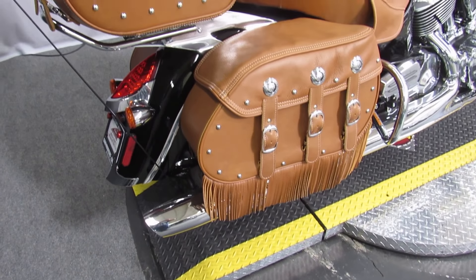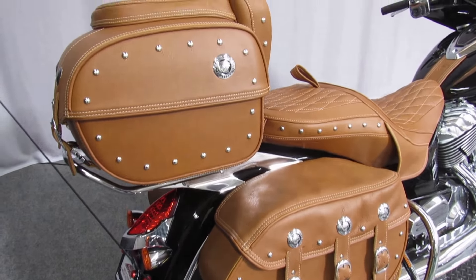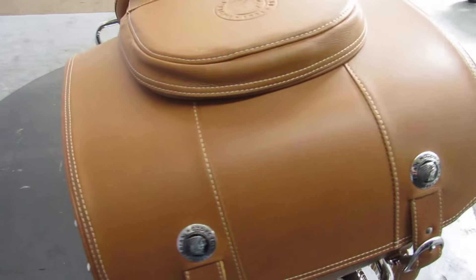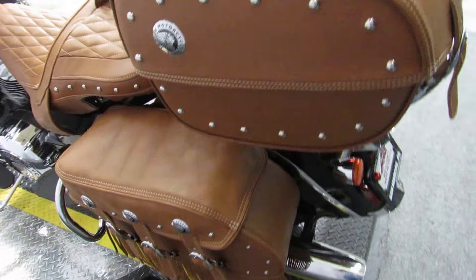This one won't sit here long. Used Roadmasters fly out of here. It's a 2017 Indian Roadmaster Classic.